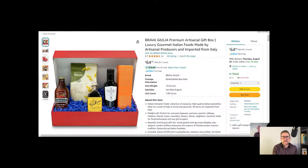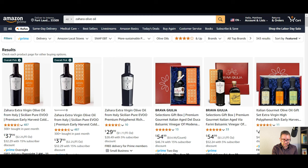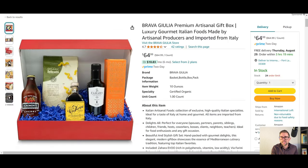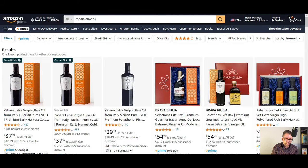Let's look at what's in one of my gift boxes. The gift box contains authentic small-batch Sicilian olive oil called Zahara, which retails between $19.99 and $23.99 throughout the year. The second product is an aged balsamic vinegar from Modena, Italy, retailing for $19.99 to $24.99 — a four-and-a-half star rated product. Zahara is four-and-a-half stars as well.